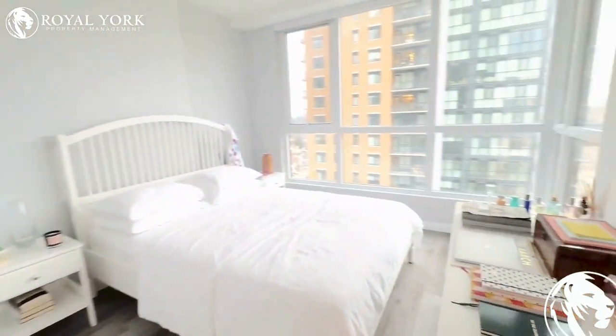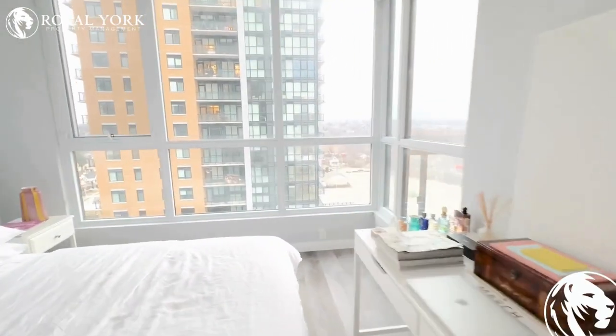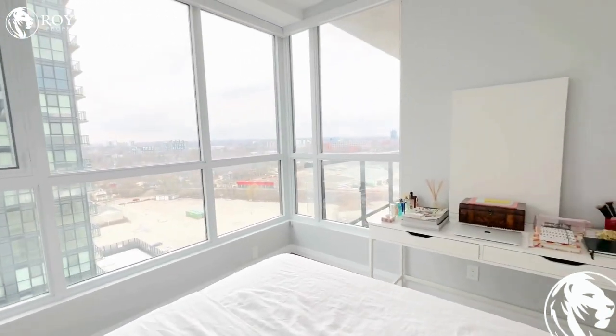The bedroom is large enough to fit a queen-size bed easily, and also features a good size closet.